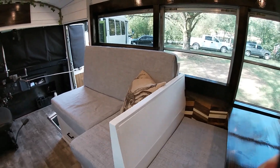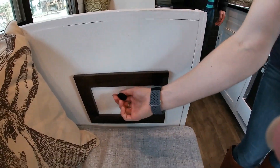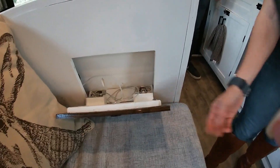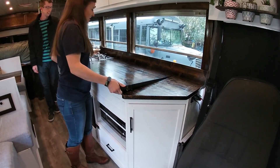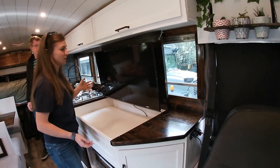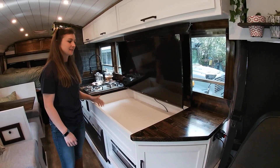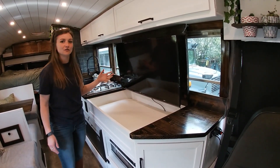So we have an L-shaped couch. There's some storage underneath and this flips up for a little bit more storage in here. Across from our couch, we have a television and we just pop it up from our kitchen counter. It's the perfect spot to watch from our couch. We have a little bit of foam in here that protects it while we're driving, and it's a nice way to have a big kitchen counter space and also have a television in our build.